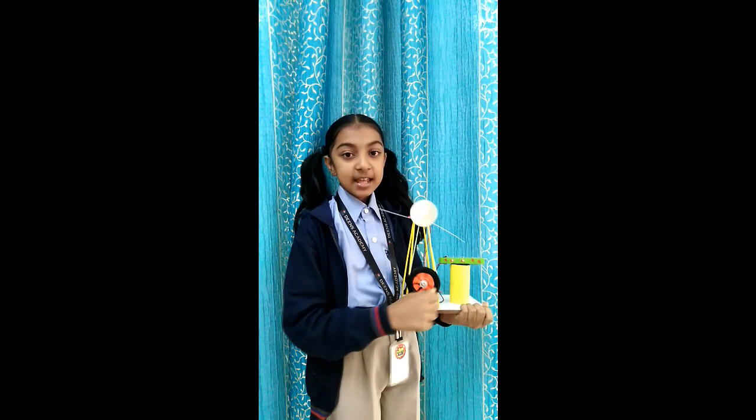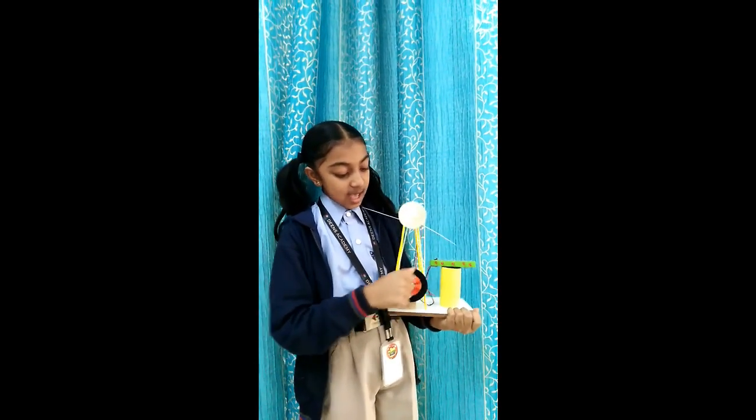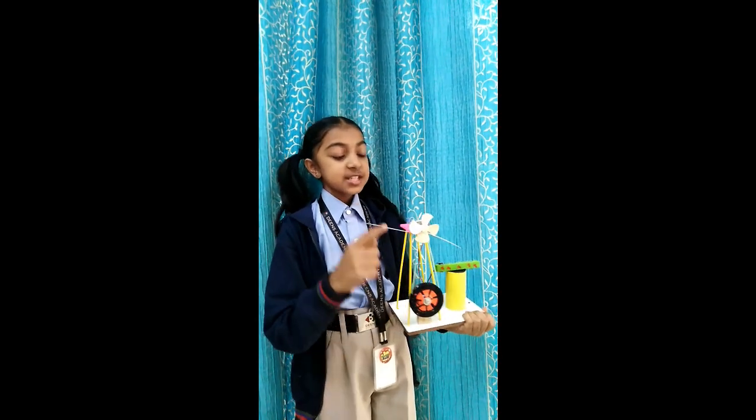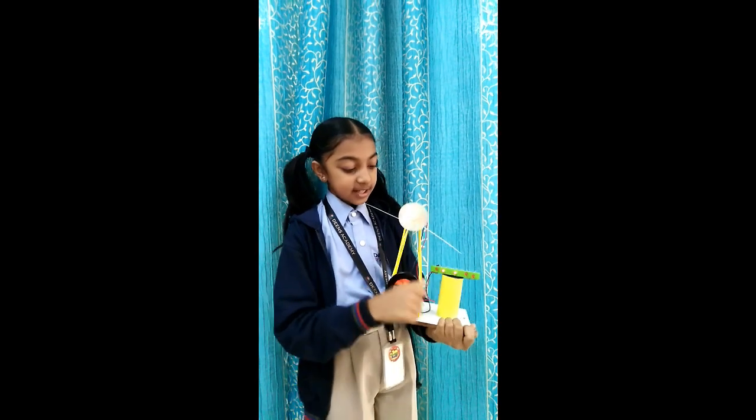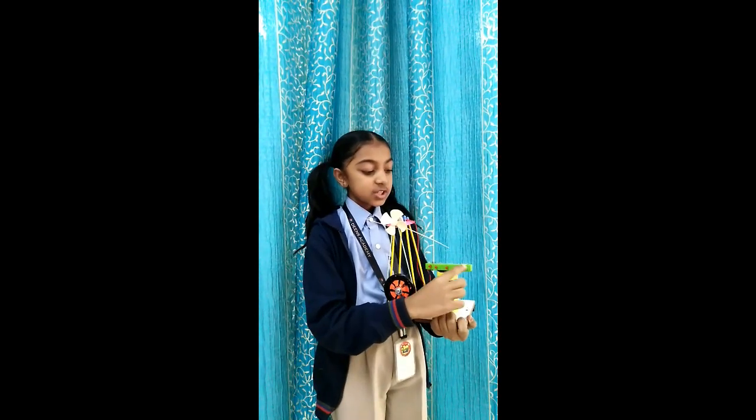I have a cycle wheel and pedal and by rotating this I am creating mechanical energy. This energy is taken up to this motor where it gets converted into electric energy. Then it goes down these wires and then converts into light energy.